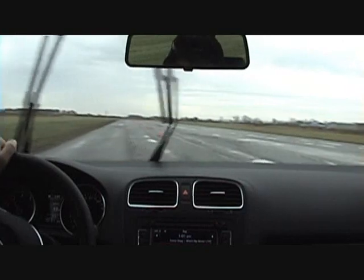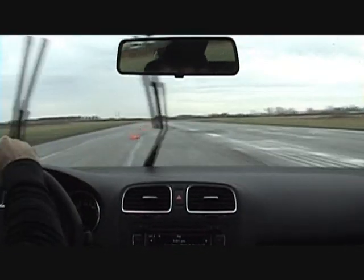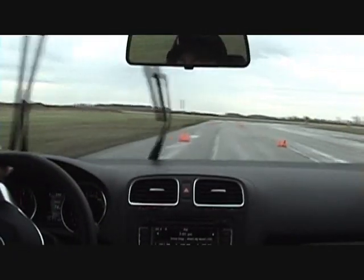Here through the S's, we're picking up a little bit of speed. Crank it back, here we go. So this car can do the slalom in the 70s — that's what we're doing right now.